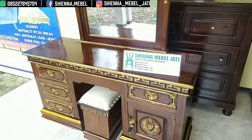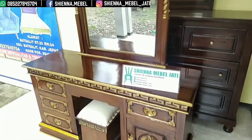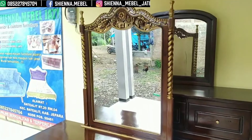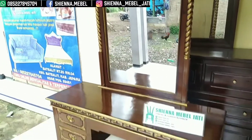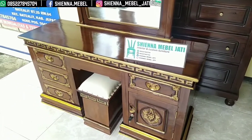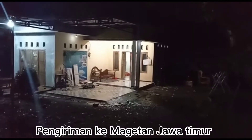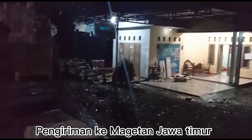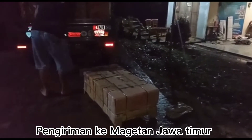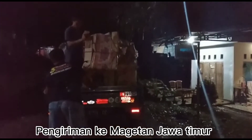Saya kira cukup untuk kilas review singkat dari kami untuk almari minimalis dan meja rias Tiara ya bosku. Produk real dari Sienna Mabel Jati. Wassalamualaikum warahmatullahi wabarakatuh. Terima kasih telah menonton.